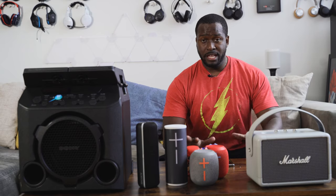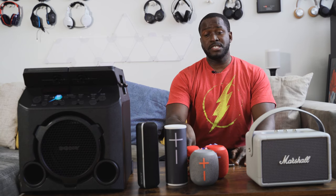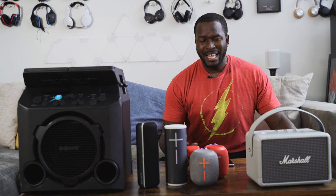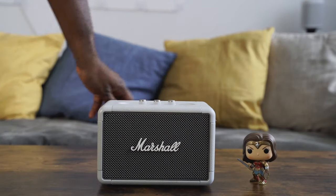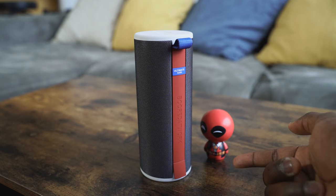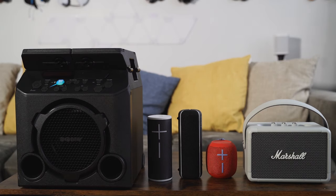Hey guys, Thundee E here and I have got what I consider the best portable speakers for the summer 2019 right here. We've got quite an array of speakers — about five in total. Portable speakers are a dime a dozen out there, and you're looking for something really good for the summer for whatever occasion you have. We've got different speakers to match your style, taste, and occasion.